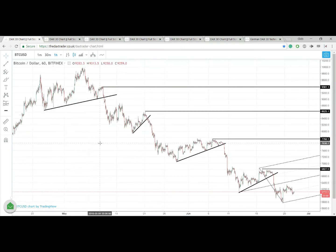Looking at the wider view for Bitcoin at the moment, you can clearly see that we're in a bear market. Prices are creating a series of lower lows, lower highs.